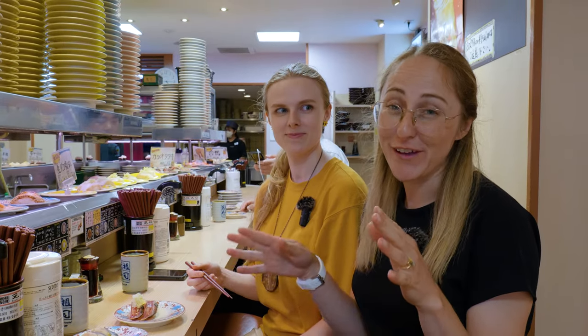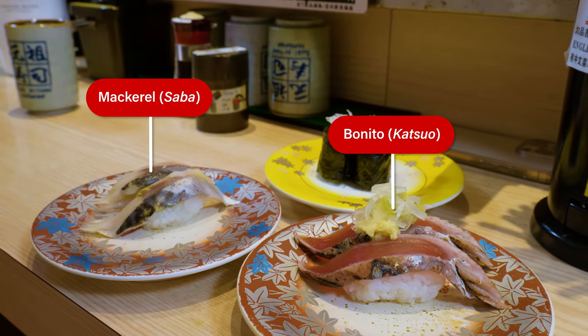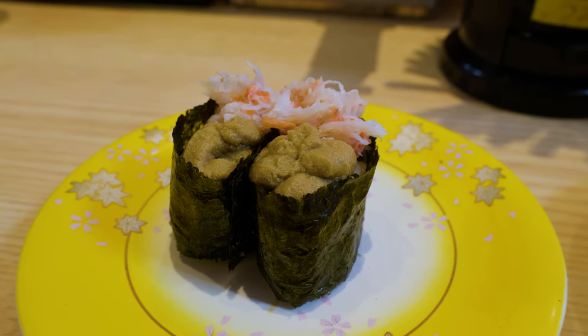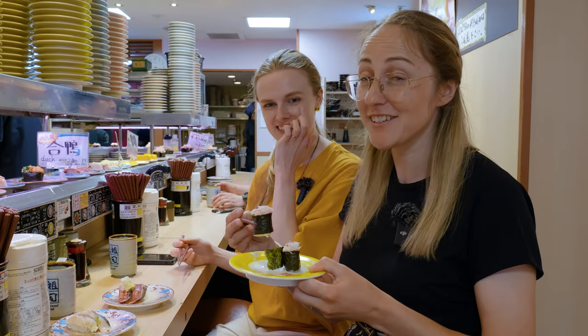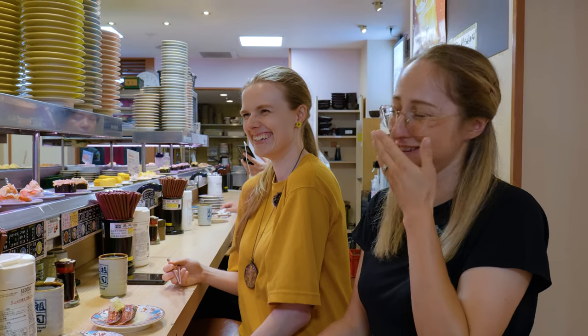So we're going a little more adventurous now. We have katsuo, which is also called bonito, we have mackerel, and we have something called kani miso in Japanese — in English, brown crab meat, like the innards of the crab. It's very, very crabby — like the brown part. Kind of salty, tastes like the ocean. If you like the ocean, eat it. If you don't like the ocean, don't eat it.